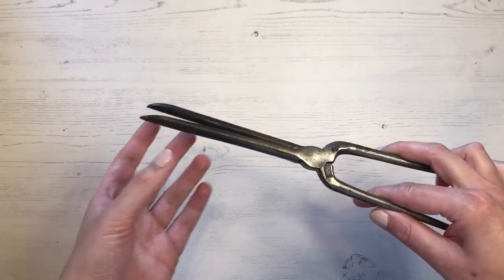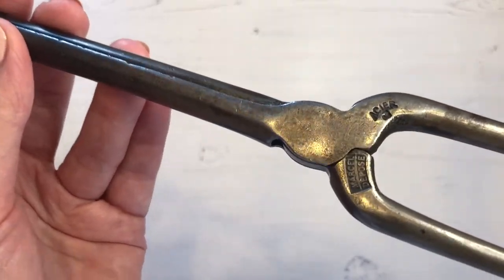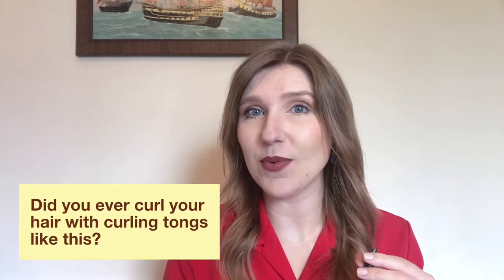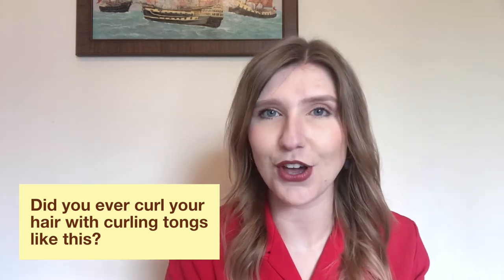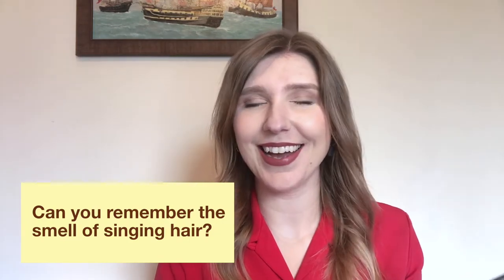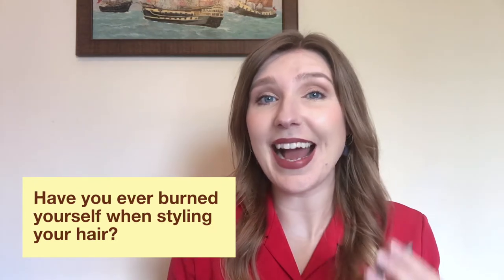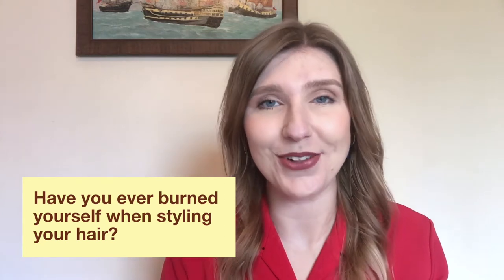They probably didn't do the health of the hair much good, and the curls may not have lasted throughout the day, but women did use these very regularly. Did you ever curl your hair with curling tongs like this, or did you have some other kind? Can you remember the smell of singeing hair if you used a hot hair tool? And did you ever accidentally burn yourself on something used to style your hair?